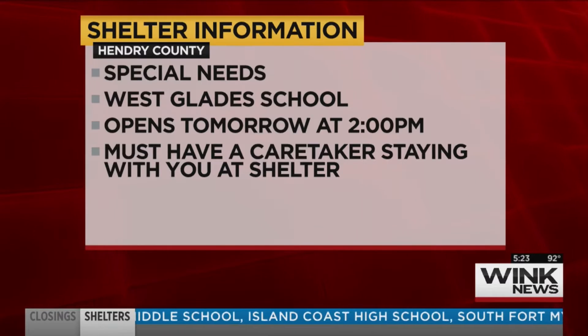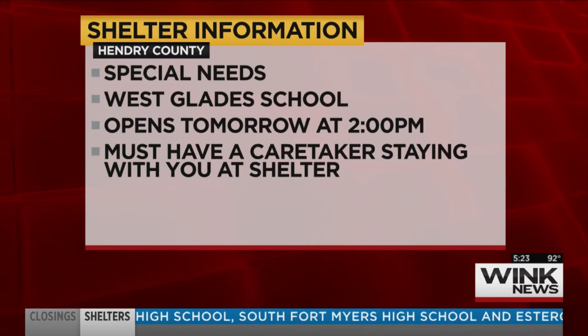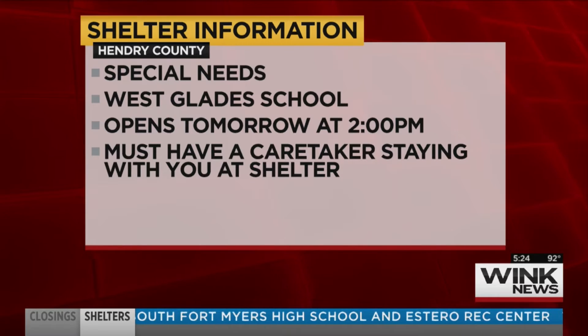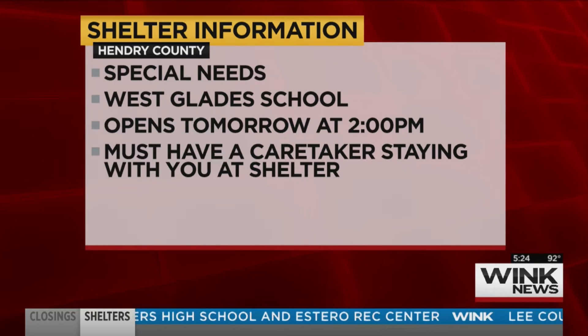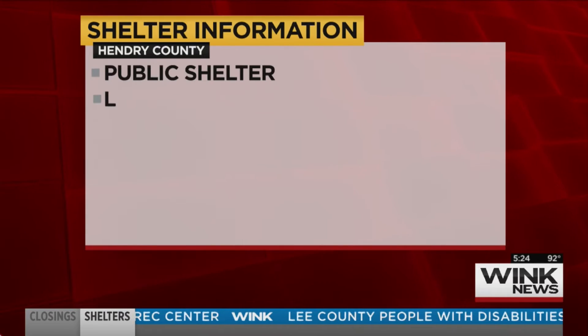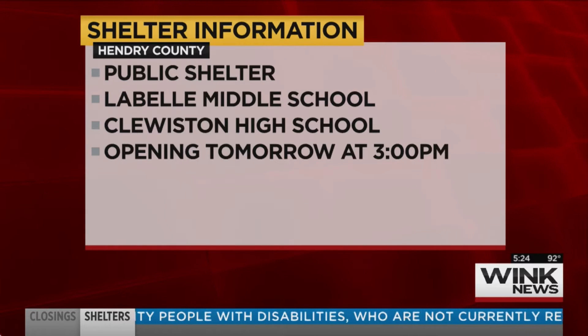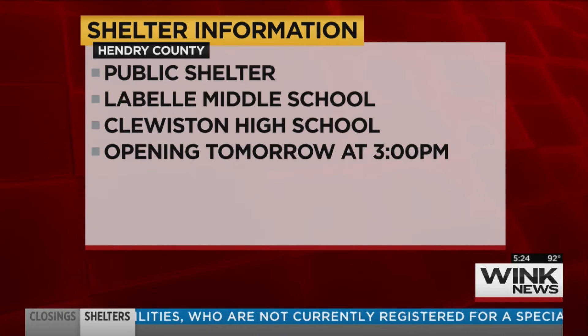Something else to keep in mind: the special needs shelter will be located at West Glade School and will open at 2 o'clock tomorrow afternoon. Anyone using that shelter with special needs has to have a caregiver staying with them. Anyone else who needs a shelter from Hurricane Irma can go to LaBelle Middle School or Clewiston High School. Those shelters are scheduled to open at 3 o'clock tomorrow afternoon.